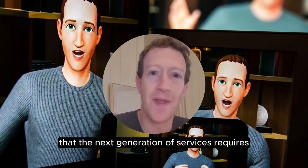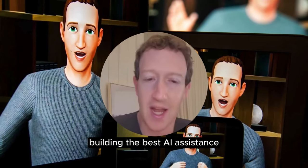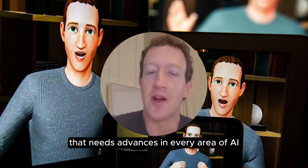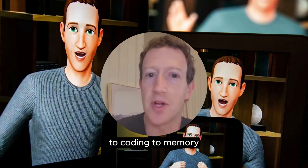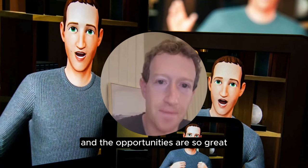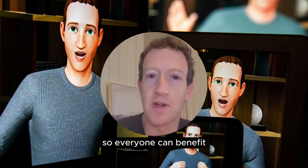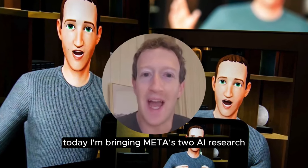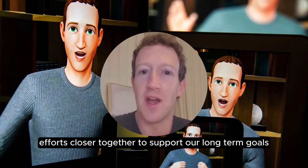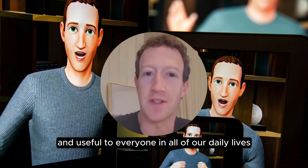The next generation of services requires building full general intelligence — building the best AI assistants, AIs for creators, AIs for businesses, and more. That needs advances in every area of AI, from reasoning to planning to coding to memory and other cognitive abilities. Today, I am bringing Meta's two AI research efforts closer together to support our long-term goals of building general intelligence, open sourcing it responsibly, and making it available and useful to everyone in all of our daily lives.